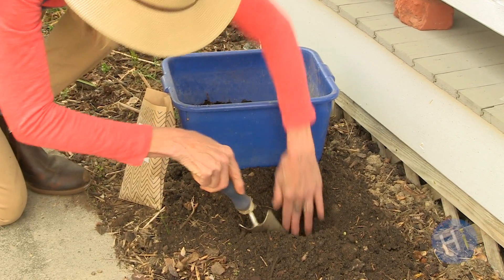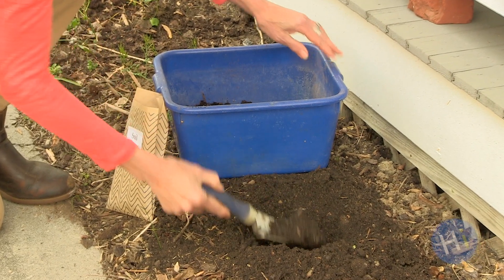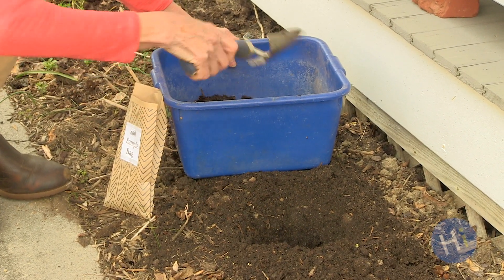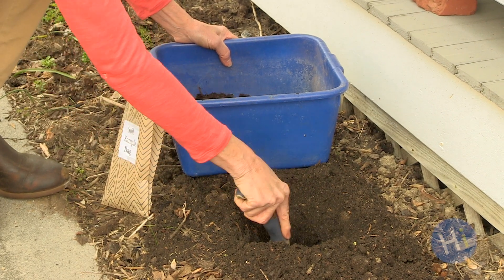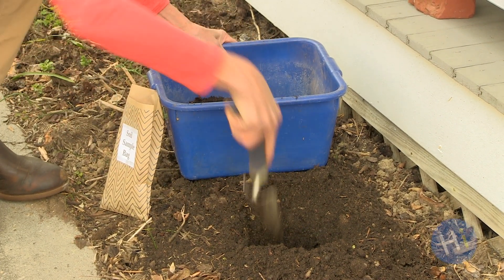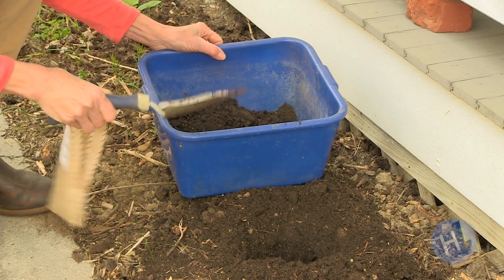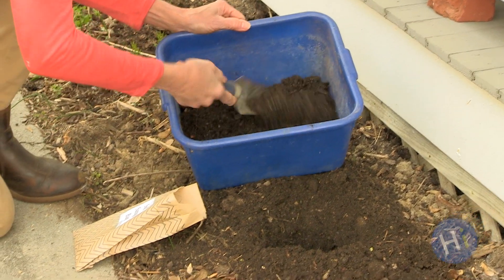One of the reasons gardeners do soil testing is so they have accurate information about their soil. If your soil has deficits, a soil test will help you understand what to do in the proper amounts, so you don't overtax the watershed and atmosphere with unnecessary fertilizers and waste your money.